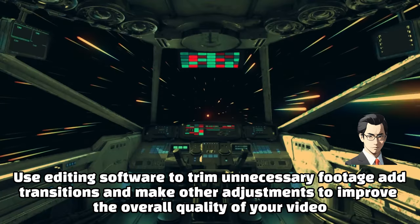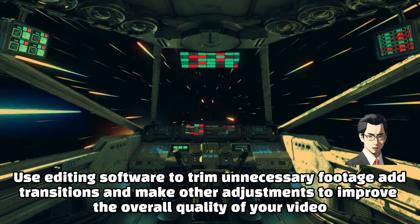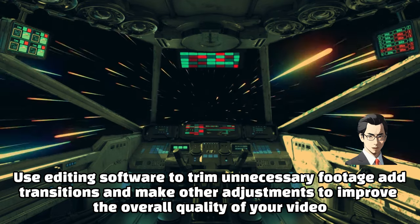Edit your video. Use editing software to trim unnecessary footage, add transitions, and make other adjustments to improve the overall quality of your video.